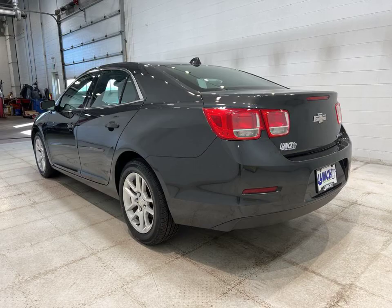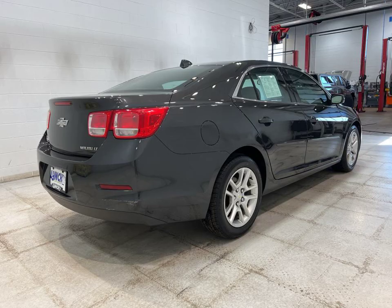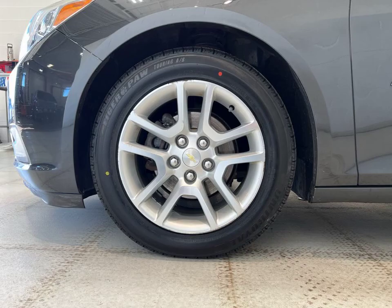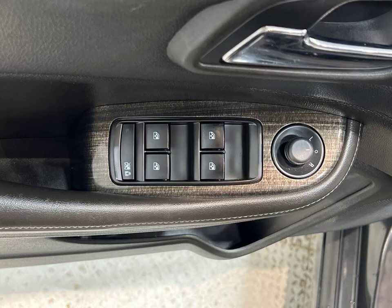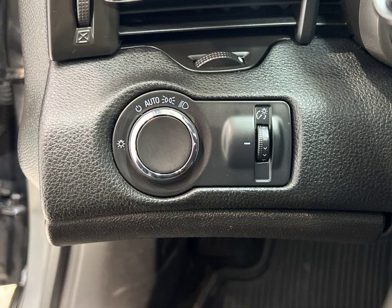Welcome to Lynch Chevrolet of Maquanago, where we have a stunning 2014 Chevrolet Malibu LT in ashen gray metallic waiting for you. This vehicle is packed with features that will make your driving experience truly exceptional. With its sleek design and powerful performance, this Malibu is sure to turn heads wherever you go.